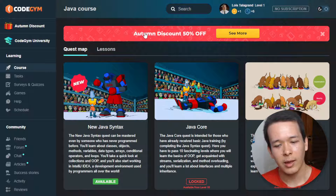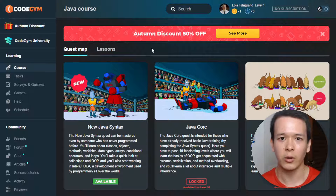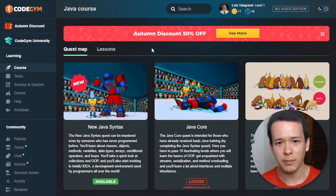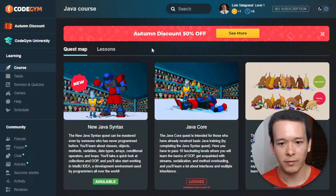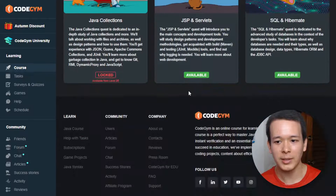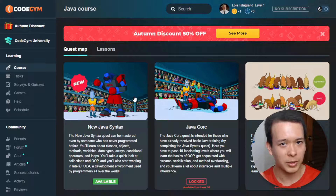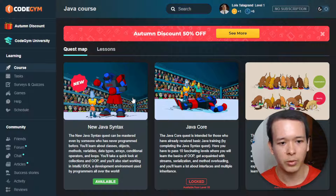CodeGym is not like other online learning platforms like LinkedIn Learning or Pluralsight. With CodeGym there's only one course — one very long, very comprehensive course — and it's the Java course. You'll see that there are a bunch of quests and lessons, but really all of these are part of the same program.